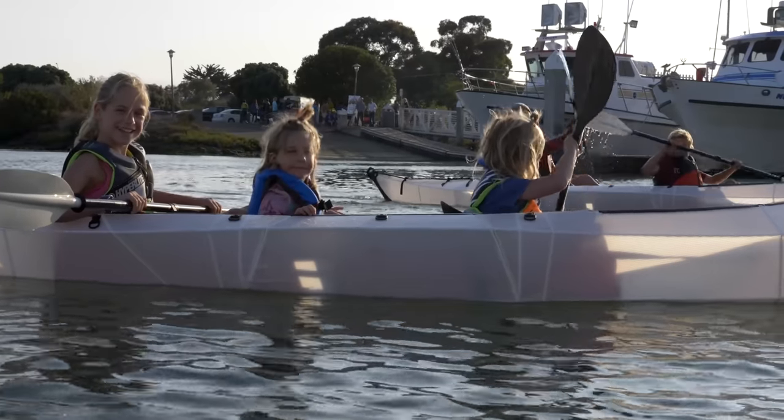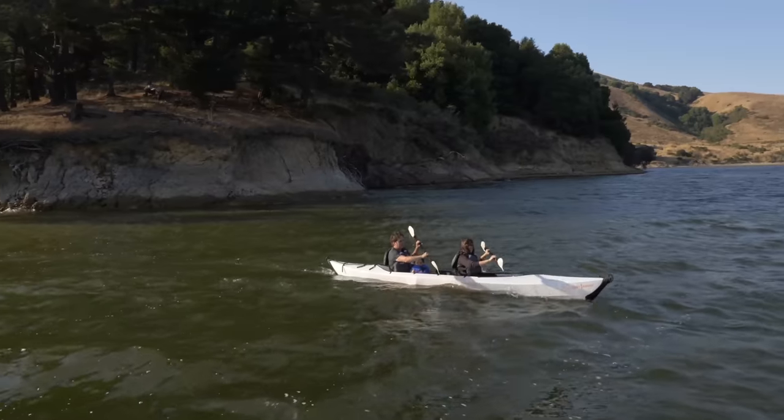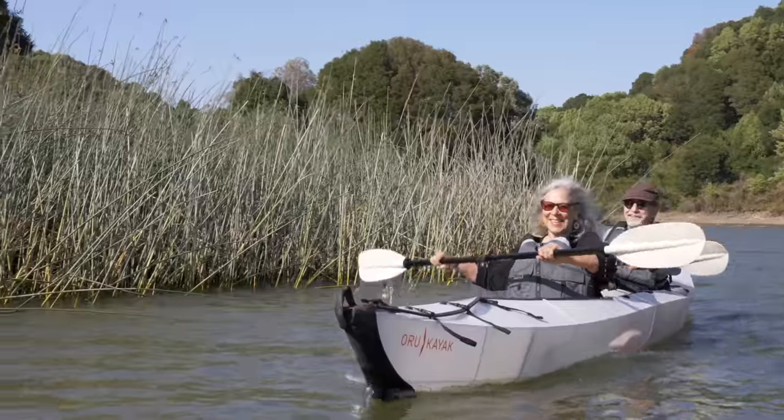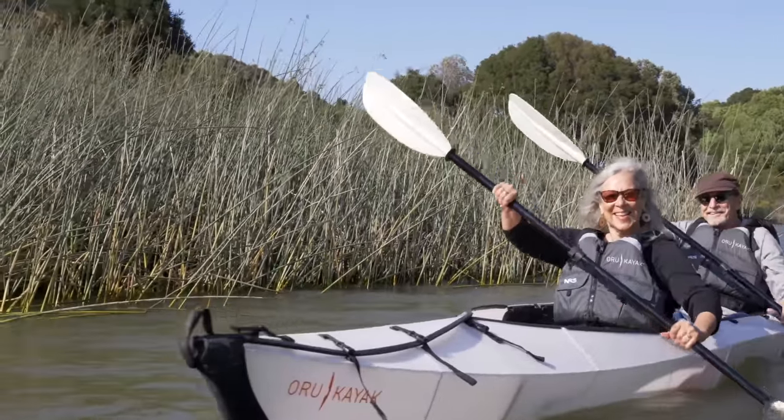It's a vessel for family and friends to explore in tandem, chase wonder, and play. Build memories that will last forever. At the end of the day, this boat is all about doing things together.